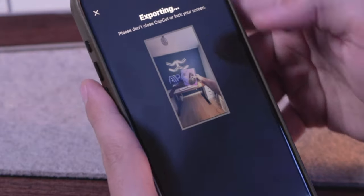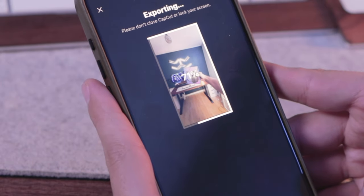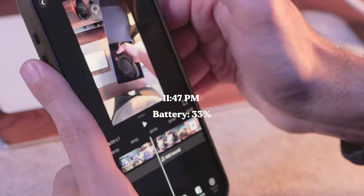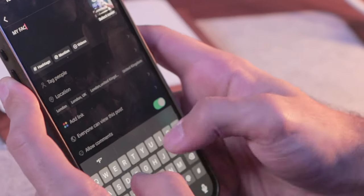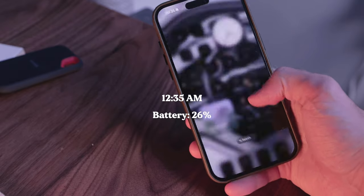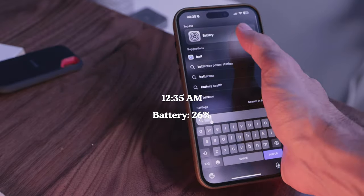I love how quickly this phone exports videos, thanks to the A17 Pro chip. The final thing was having them ready to upload on Instagram and TikTok so I've got content to upload the following day. It's currently 12:45 AM and my day is pretty much over.